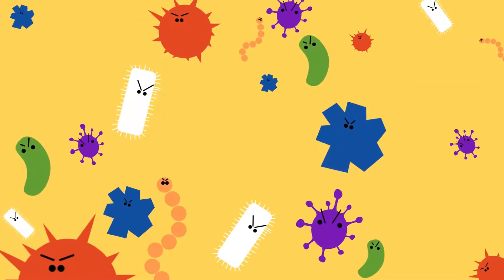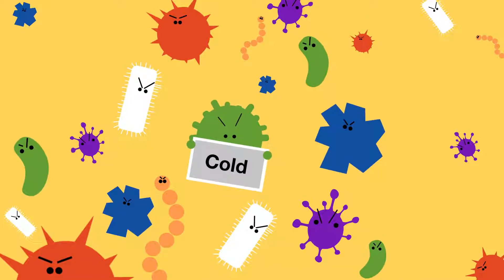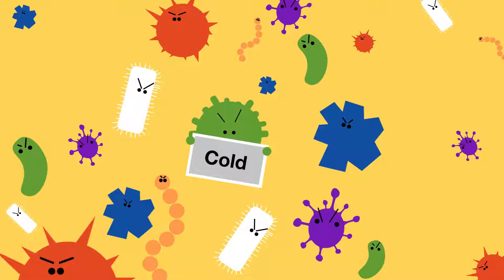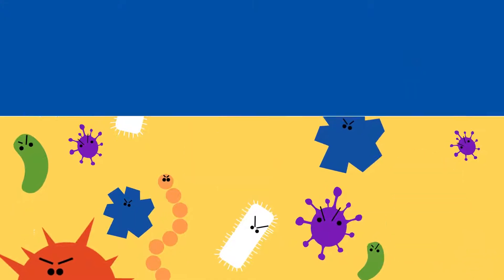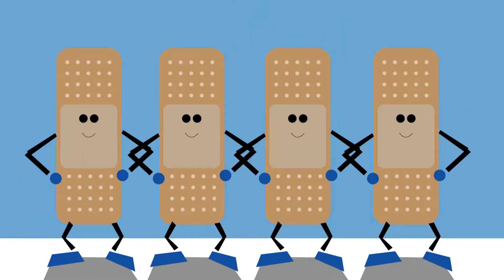All of us are exposed to germs every day. Some might cause a cold or a minor illness. But then there are more dangerous viruses and bacteria that can make children very sick. Diseases like measles, diphtheria, and polio used to sicken and kill thousands of children. That's why it's important to get vaccinated, so your immune system will know what to do.